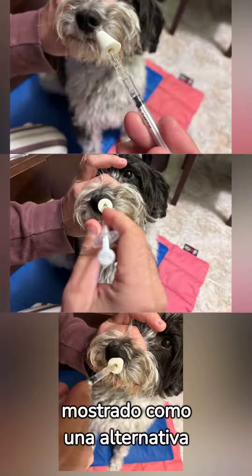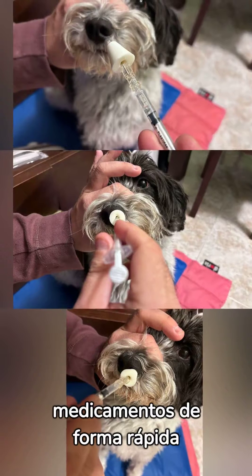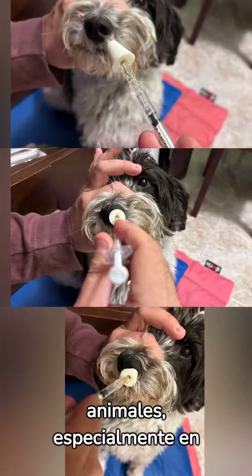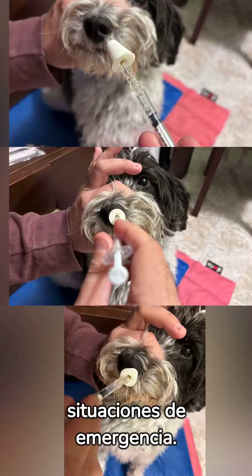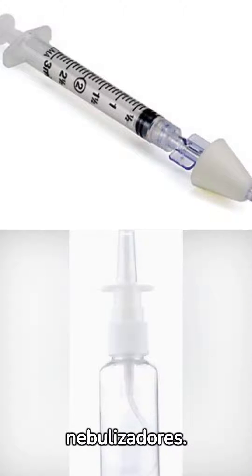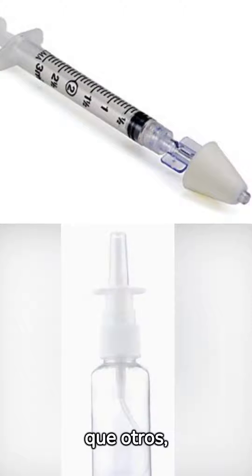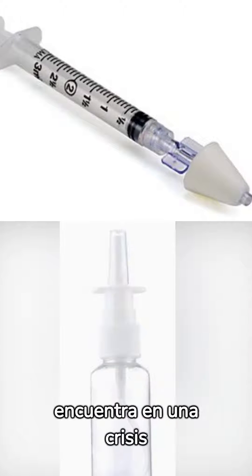The intranasal route has been shown to be an effective alternative to administer drugs quickly and safely in humans and animals, especially in emergency situations. There are several types of intranasal applicators and nebulizers. Some are easier to use than others, especially if you have a dog that is having a seizure.